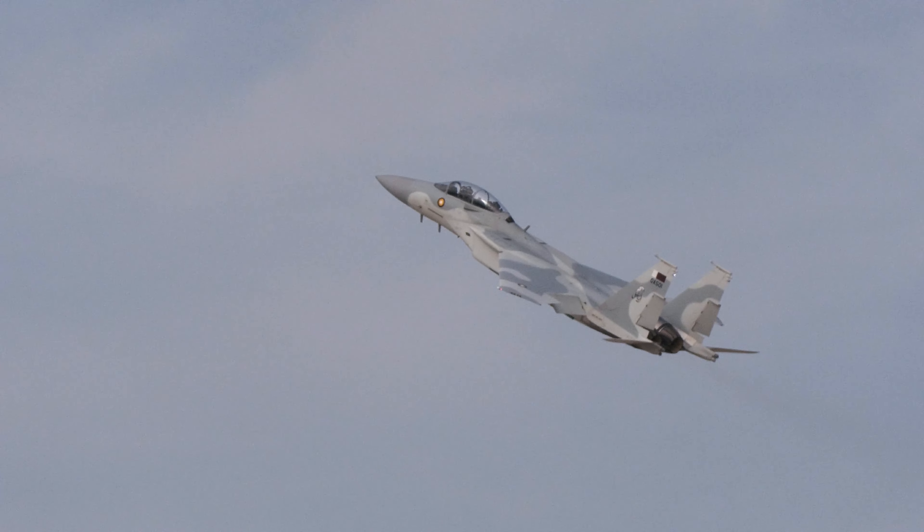It flies alongside the Mirage 2000-9, with around 80 examples of each in service. This was the first variant of the F-16 to feature active electronically scanned array radar — the second if you count the Mitsubishi F-2. Compared to a standard F-16C, it also has slightly more thrust, a newer electronic warfare system, a built-in FLIR laser targeting system, and a new fibre optic data bus capable of transferring data a thousand times faster than the older bus found on the F-16C.